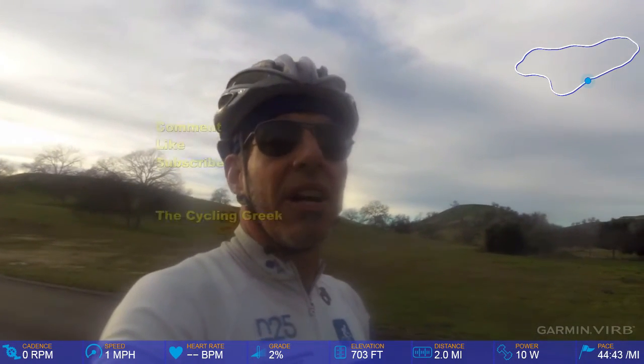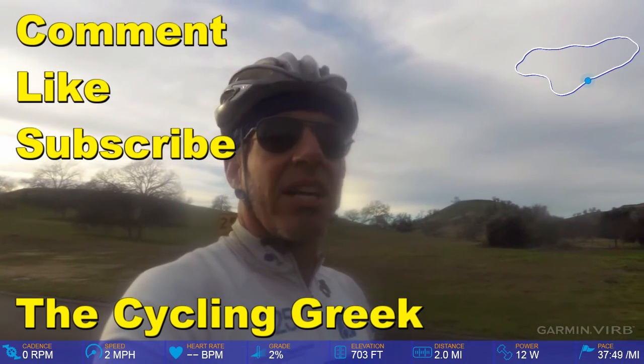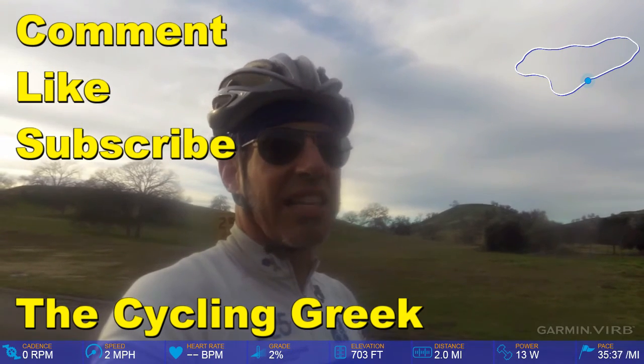And hopefully tomorrow I'll get Stage 3 on the video. As always, comment, like, subscribe. The Cycling Greek.